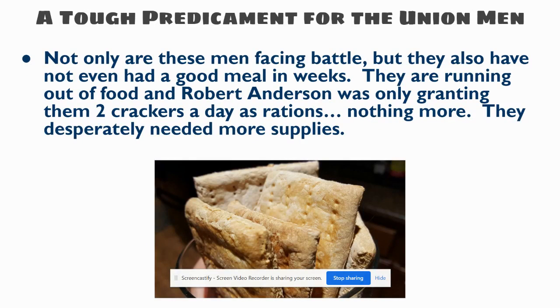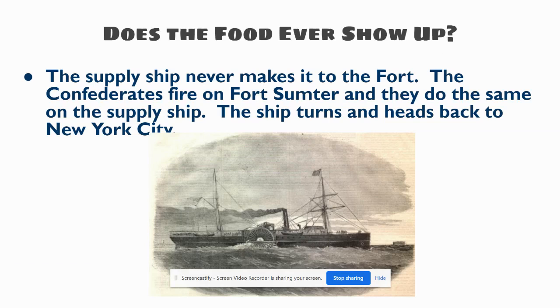For the Union, not only did they only have 85 men and six usable cannon, but on top of that, they were running out of food. For the last couple of days, Robert Anderson's Union soldiers were only being fed two total crackers a day as their rations — nothing more. Two crackers a day was their entire nourishment. These guys were pretty sour about possibly having to fight; they hadn't really been prepared for this and had just been defending the coastline. And does the food ever show up? No. The supply ship gets fired on by the Confederates and never even gets to Fort Sumter. So these guys never even receive their rations.